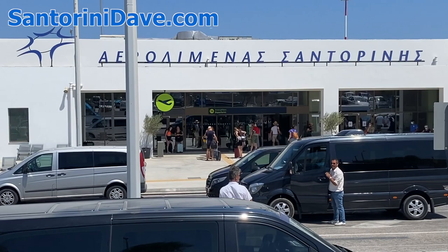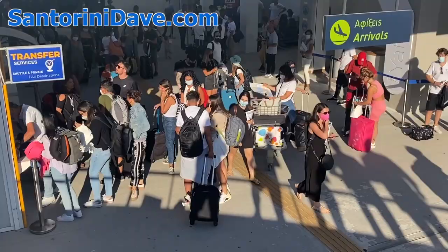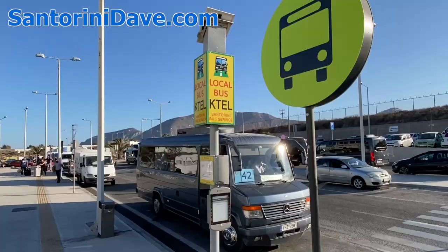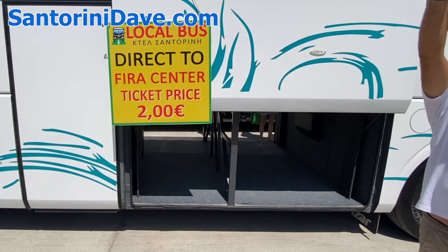For arriving to and departing Santorini, an airport express bus runs non-stop to and from Fira, which you can catch just outside the terminal. It costs roughly two euros and takes about 10 minutes. Buses between Fira and the ferry port also cost two euros, and the ride takes about 20 minutes.